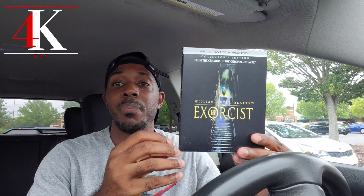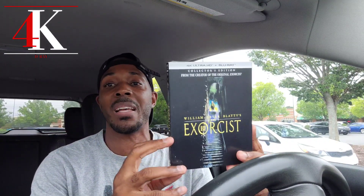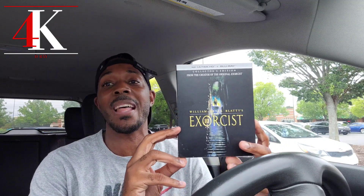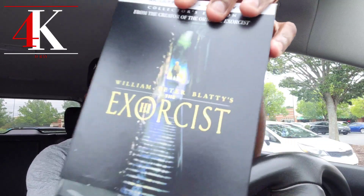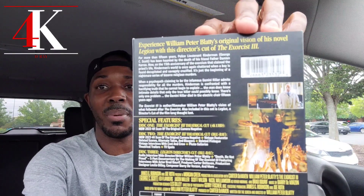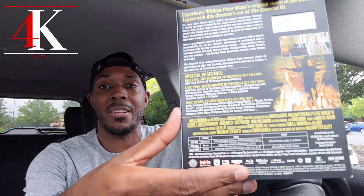Up next is a grail that I had to go back and get. If you've been watching my videos you already know what it was — I've been talking about it the past couple videos. I picked up Exorcist 3. Once I saw the reviews and kept hearing how great the transfer is, and the audio — I had to grab this one. There it is, Exorcist 3. Been waiting a minute for it, finally decided to grab it.